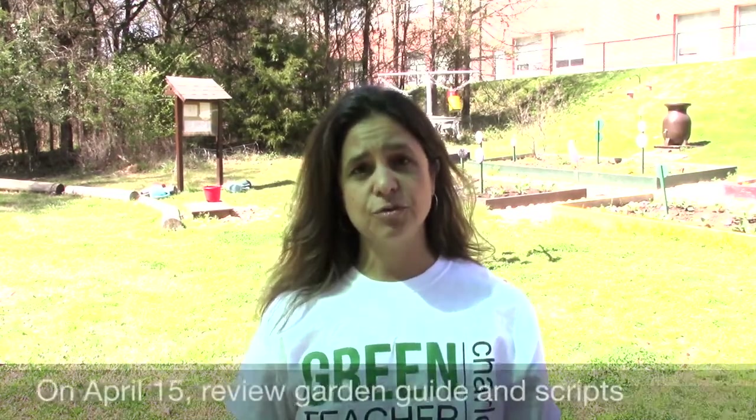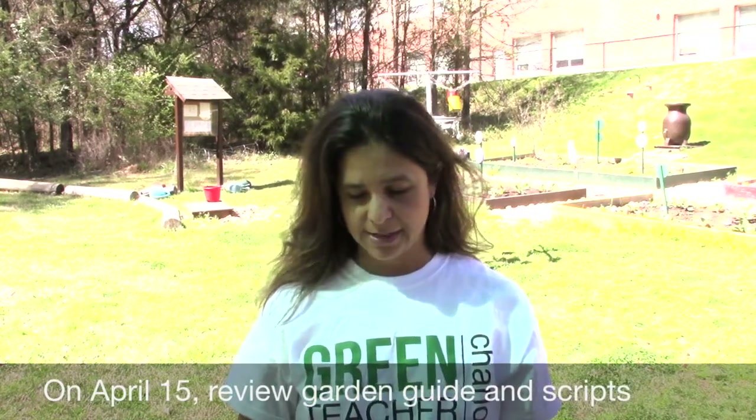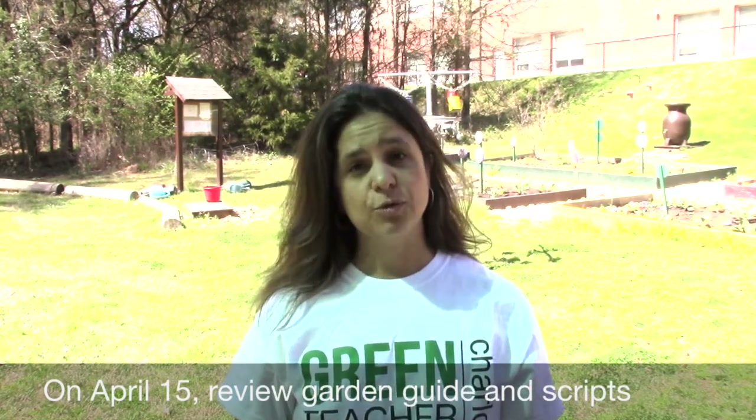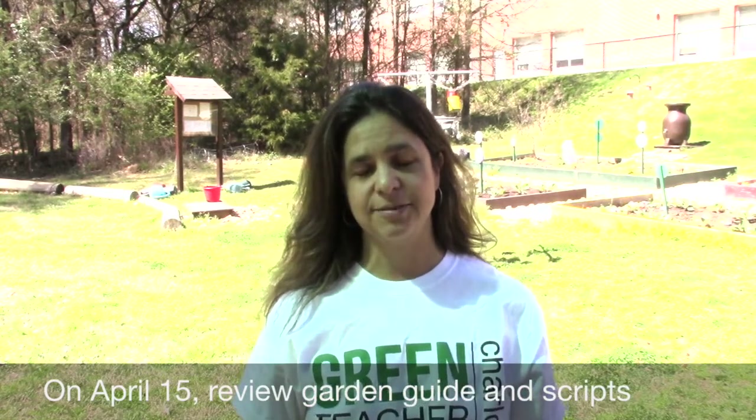Finally, on the day, for the lesson that you will be guiding, you should review the garden guide that you will receive ahead of time. And you should also review the script that you will also receive so that when you arrive for planting day, you are prepared to help this teacher and the students plant their garden.